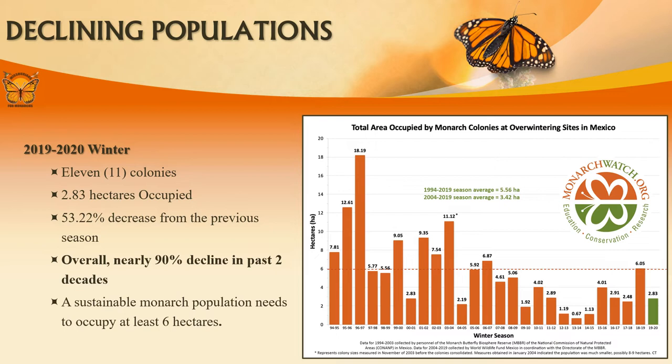The most recent data shows a 53.22% decrease from the previous season. Only 2.83 hectares were occupied in 2019–2020. For reference, a sustainable monarch population needs to occupy at least 6 hectares.